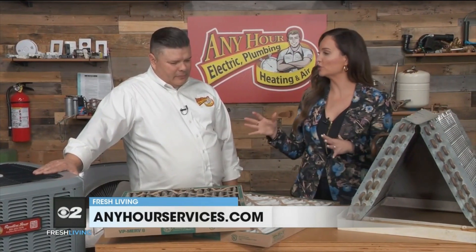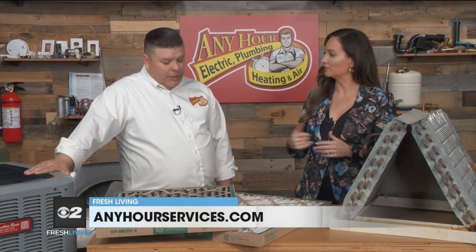The weather is hot right now, so we want to make sure our air conditioning is working correctly. Is there anything we can do as homeowners at home ourselves? Absolutely.